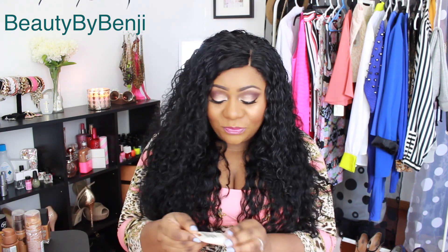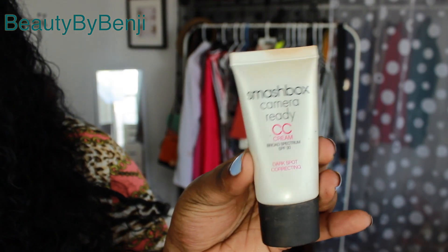Next is the Smashbox Camera Ready CC Cream. I've talked about this before and put it in favorites videos. The reason I normally stay away from CC creams and BB creams is because they don't have much coverage and I don't see the point of spending money on something that doesn't cover anything.